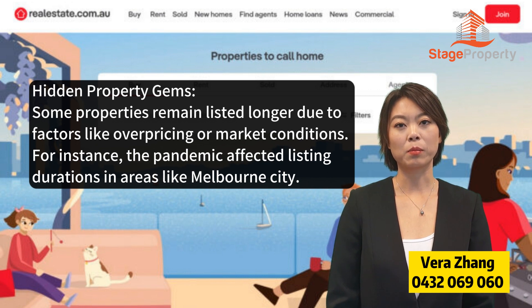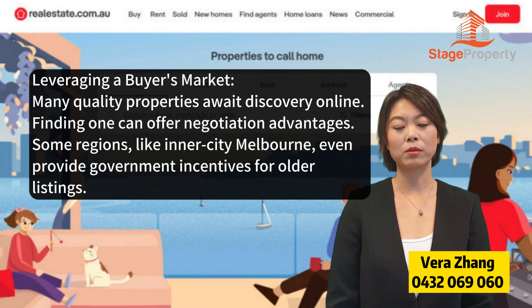Some properties remain listed longer due to factors like overpricing or market conditions. For instance, the pandemic affected listing durations in areas like Melbourne City, leveraging a buyer's market. Many quality properties await discovery online, and finding one can offer negotiation advantages.